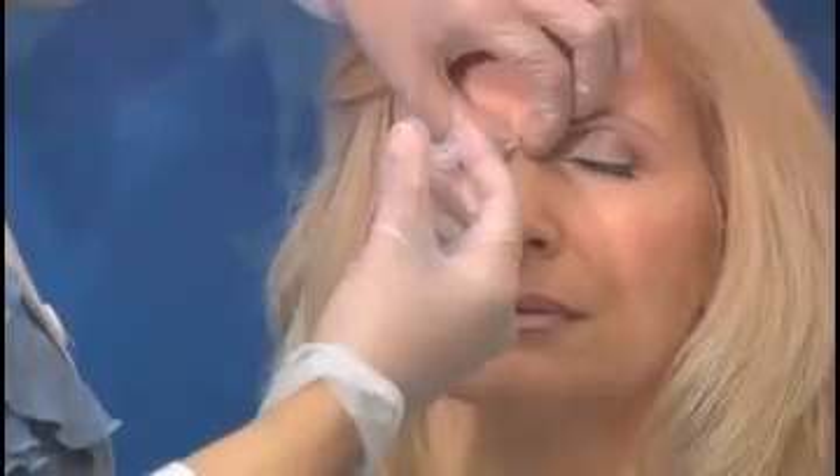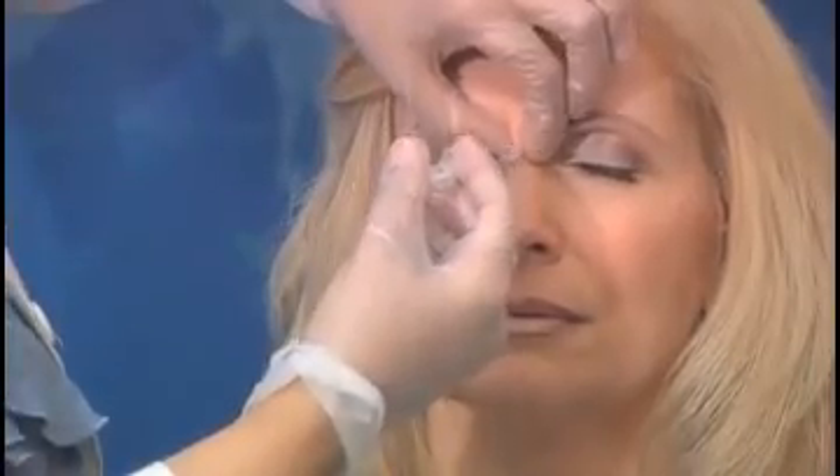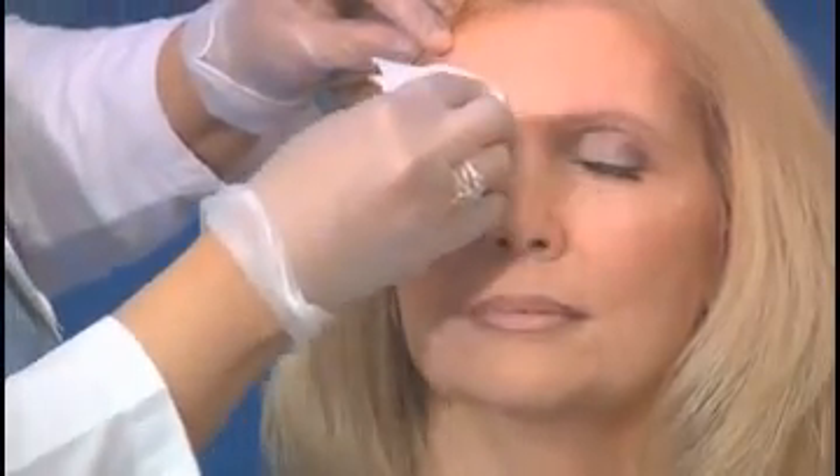Botox actually lasts for about 3-4 months and is charged by units. Each treatment can be customized to the patient. Next, we would be treating the forehead area.